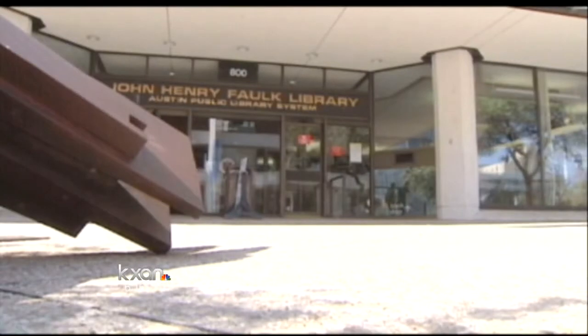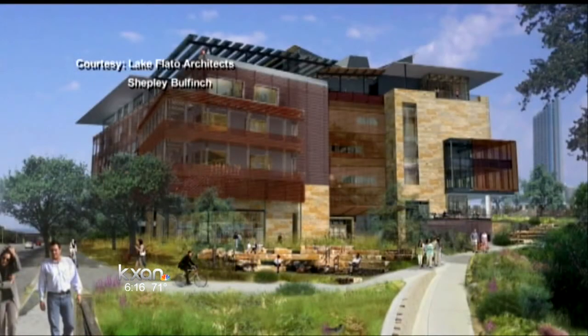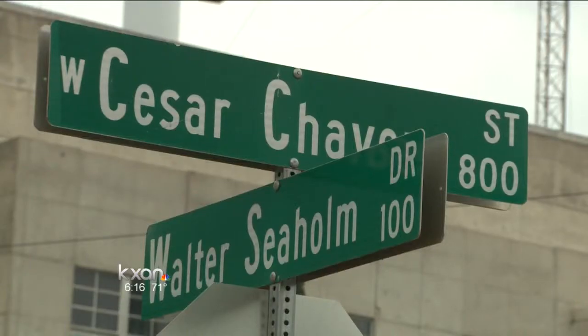The new library will double the size of the current downtown library, which opened in 1979. The $120 million building will have an atrium space next to Shoal Creek and Cesar Chavez Street.